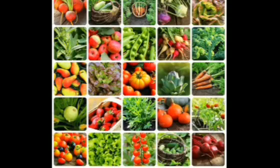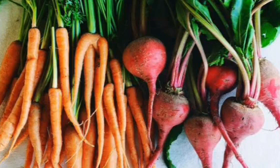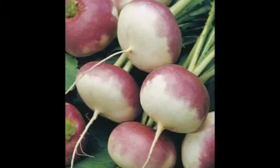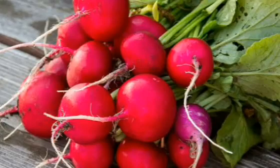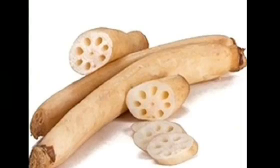We get our vegetables from plants. Do you know, children, we eat all the parts of the plants as vegetables — the roots, stem, leaves and flowers. Some of the roots that we eat are potatoes, sweet potatoes, carrots, turnips, radish, beetroot, onion, ginger and garlic. We eat stems like the lotus stem.